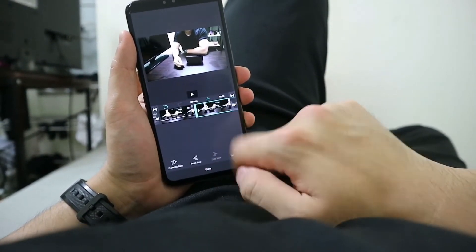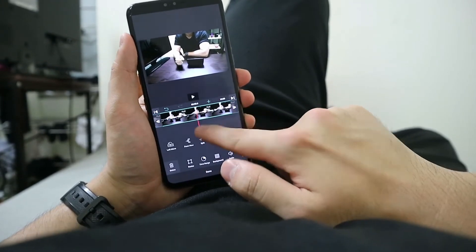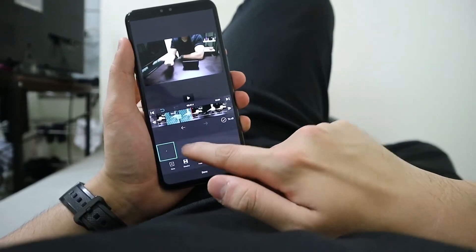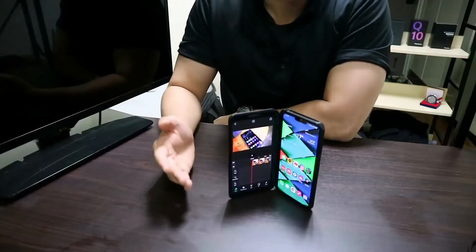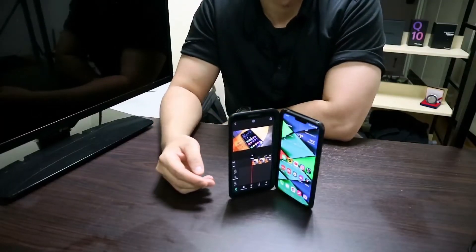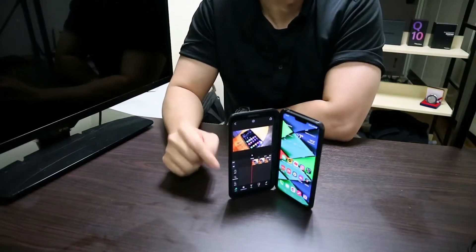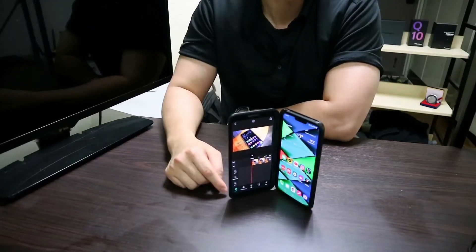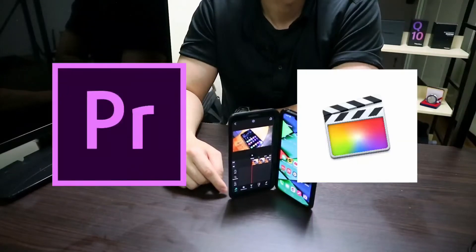Moreover, the feature set was almost a complete package — transitions, color corrections, effects, background music with voice recording for narration — it was all here. The UI itself was surprisingly easy to learn. And maybe most importantly, it's a hell of a lot cheaper than the big guns, namely Adobe Premiere and Final Cut Pro.